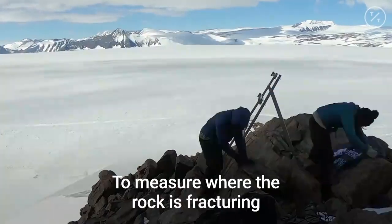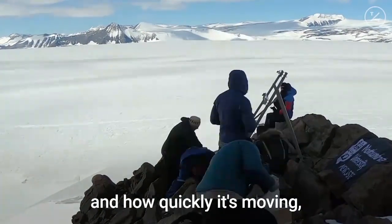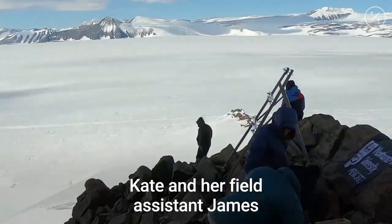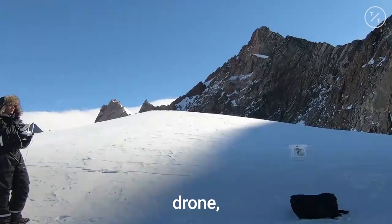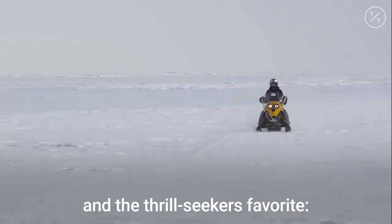To measure where the rock is fracturing and how quickly it's moving, Kate and her field assistant James equipped themselves with ground-penetrating radars, a seismometer, a drone, and the thrill-seeker's favourite — the skidoo.